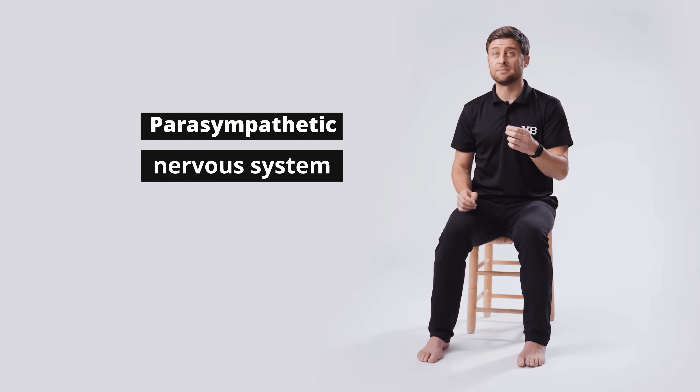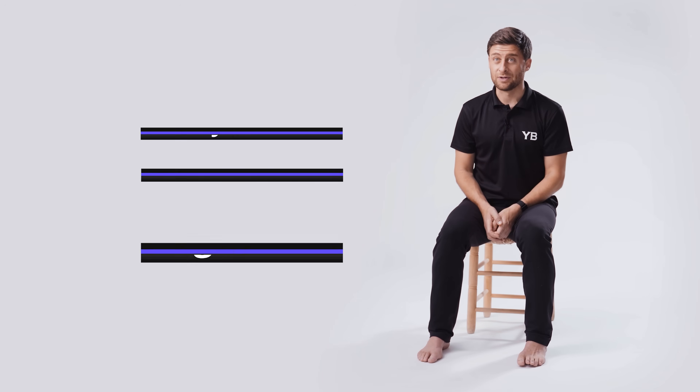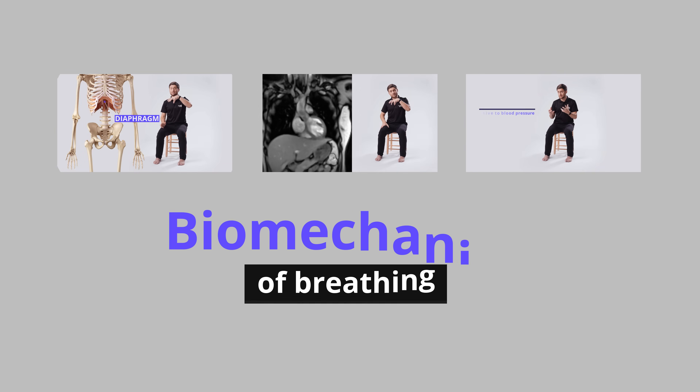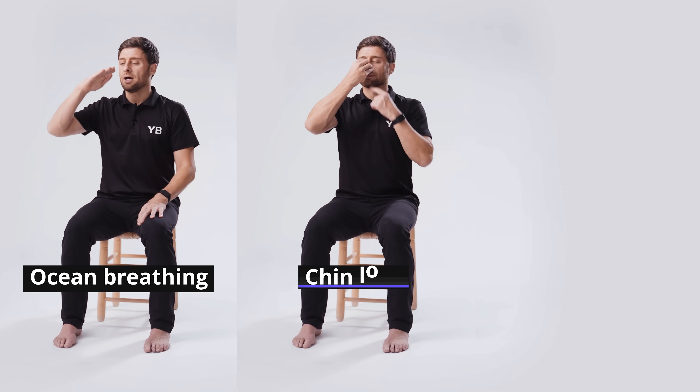Hopefully, this video will help set the record straight and help you understand specifically how to do breathing practices to stimulate your parasympathetic nervous system and vagal tone. In this video, we'll cover: number one, the biomechanics of breathing — how your diaphragm affects your heart, which communicates via your vagus nerve to your brain. Number two, three breathing practices particularly helpful for your vagus nerve: ocean breathing, chin lock, and the magical one-to-two ratio in terms of extending your exhale.